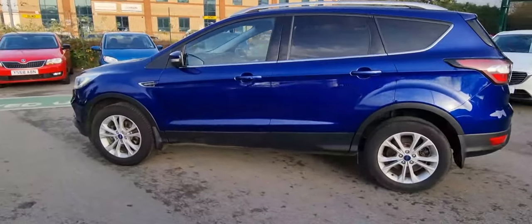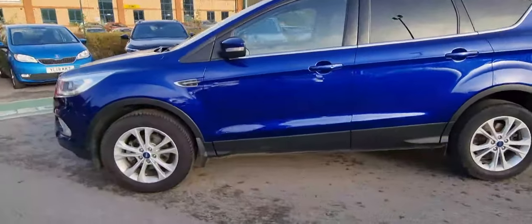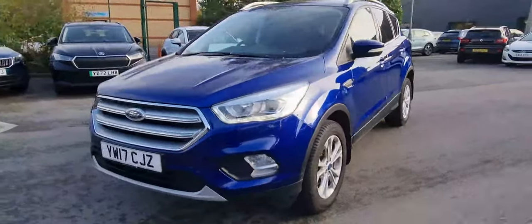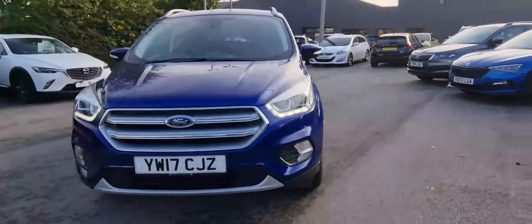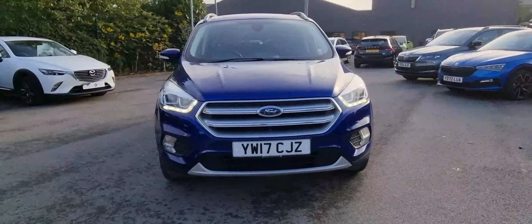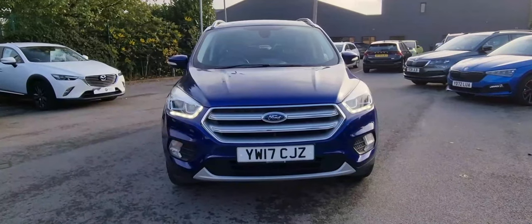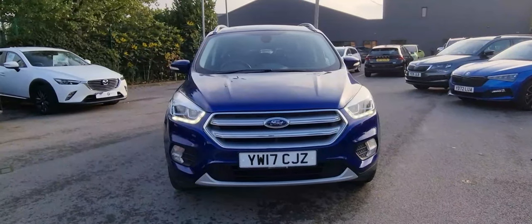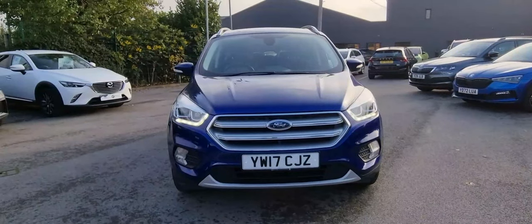As we bring you to the side of the vehicle to conclude the video, just a reminder that the vehicle receives 12 months warranty and 12 months roadside assistance. You can come and see this car in person and go for a test drive at DMP Skoda Leeds. Give us a call to enquire. Thank you.